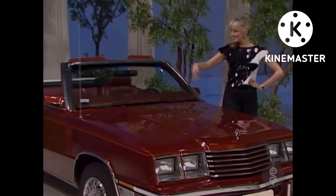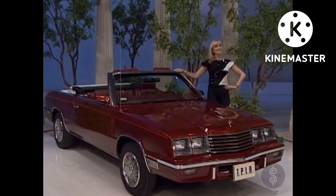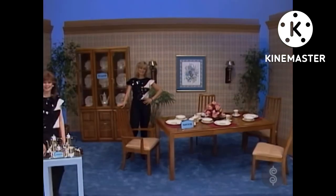It comes with these options: corner lamps, bumper guards, wire wheel covers, and California emissions. And this showcase can be yours if the price is right.